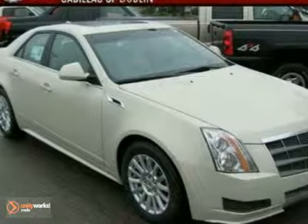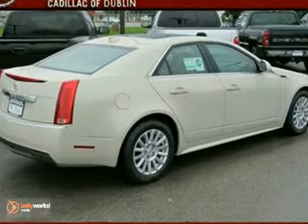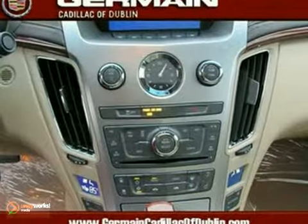Here's a nice 2011 Cadillac CTS. It has heated leather seats and the Homelink system. It also features premium sound, dual zone climate control, and the OnStar system.